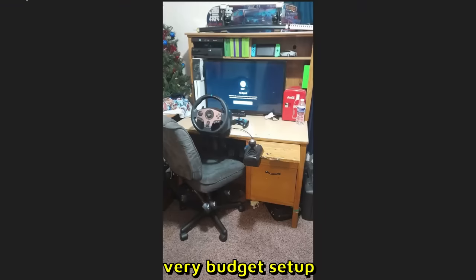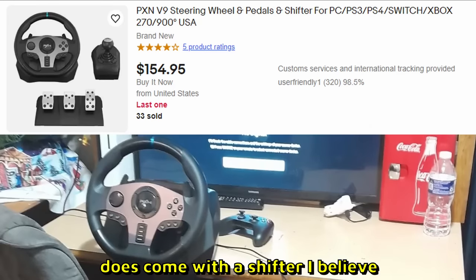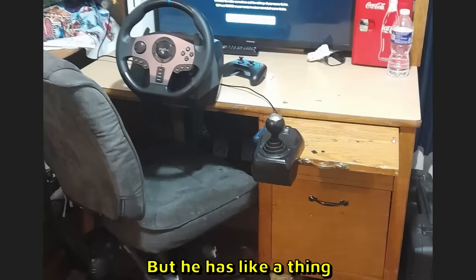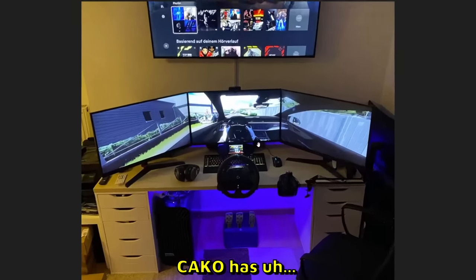Here is a very budget setup by Arkey. This is a PXN steering wheel which does come with a shifter — surprise, surprise — it does have three pedals. He has like a thing for the shifter over here. This is pretty cool.